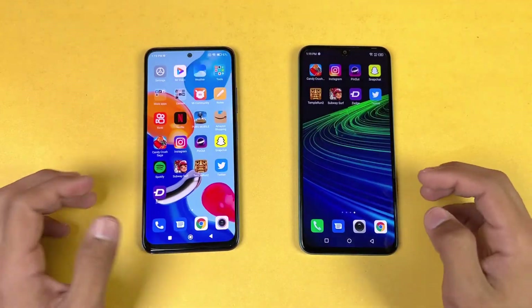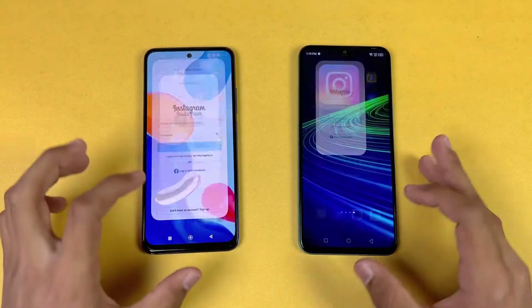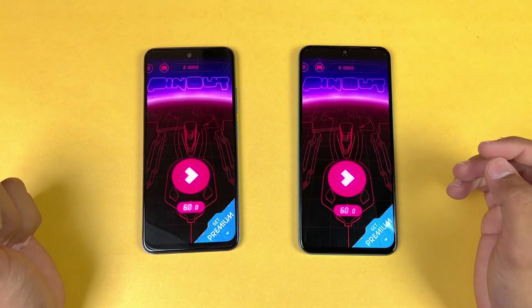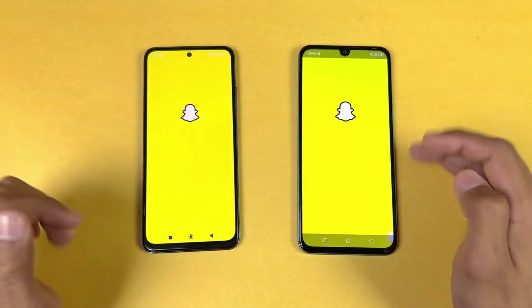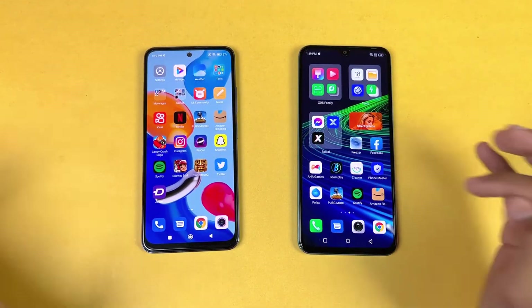Instagram opened a little faster on the Infinix this time. Pinterest opened a little faster on the Redmi Note 11. Snapchat was faster on the Infinix.